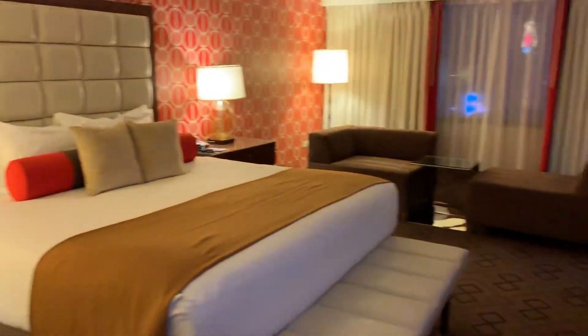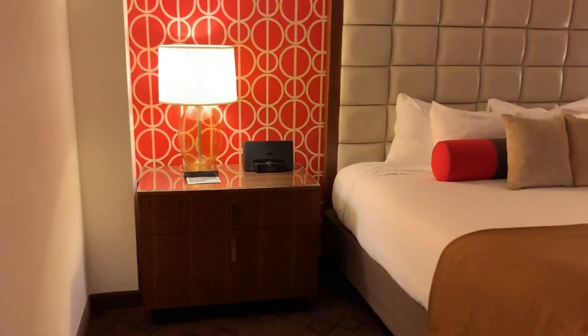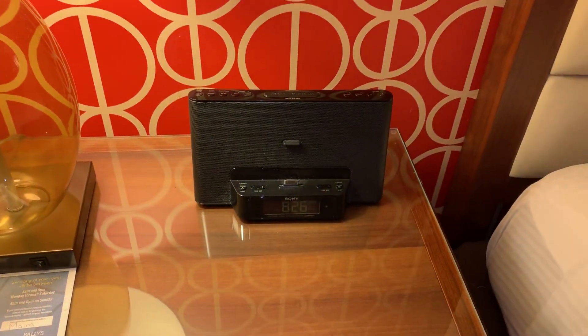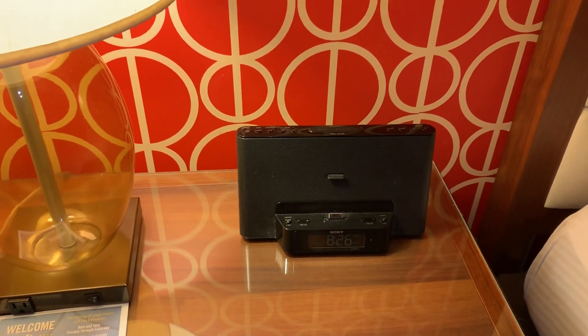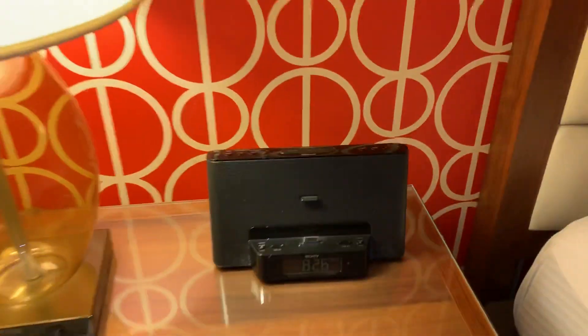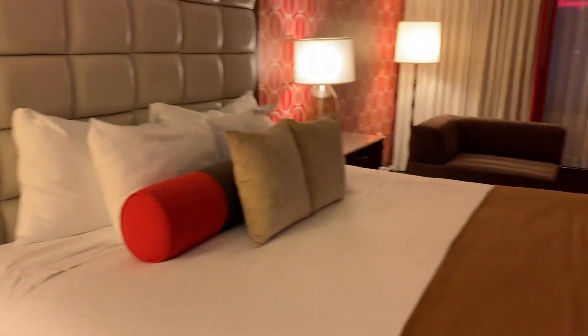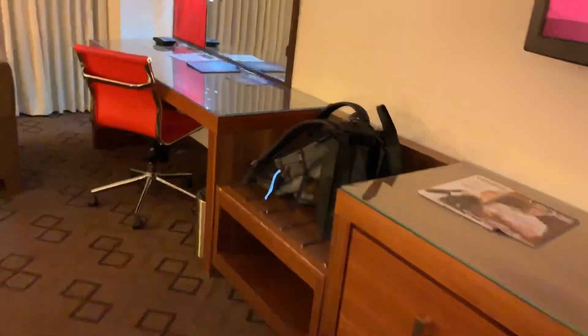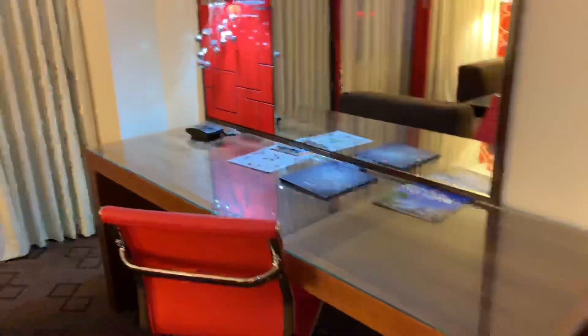There's an adjoining door, which is one thing I don't like, and there's a king-size bed. Looks like an iPod radio, but that's such an old connection — I don't think anybody uses that iPod anymore. There's your TV, dresser, a little stand for luggage, there's your desk, some kind of crazy light fixture, and there's like a couch-chair type thing.